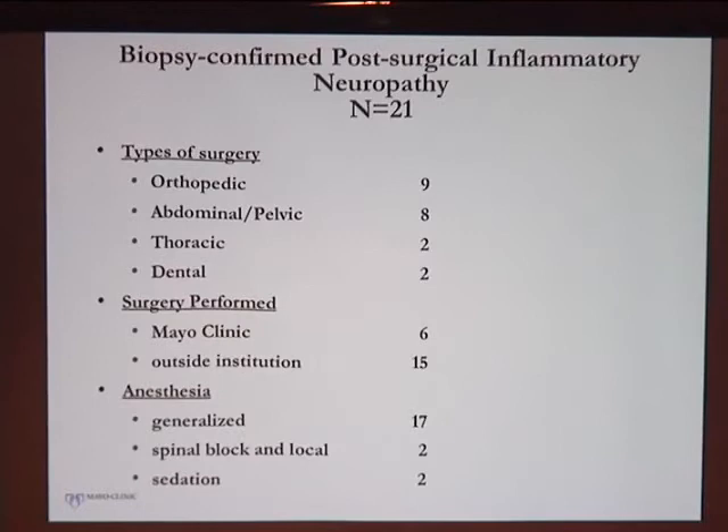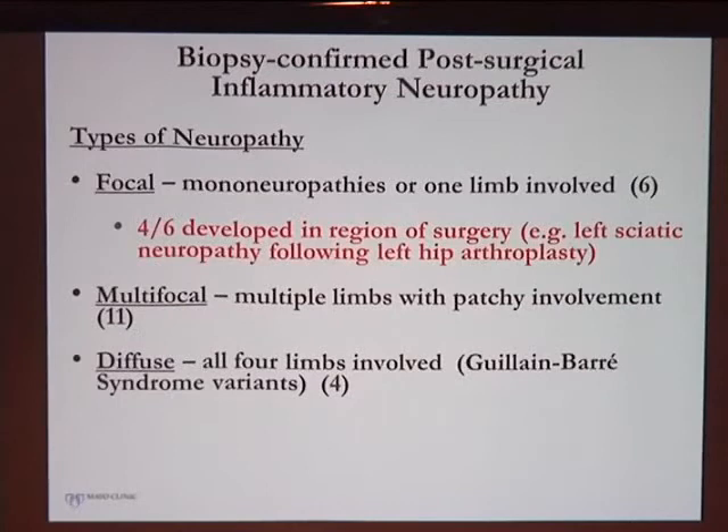A variety of surgeries preceded the neuropathies, with various types of anesthesia used. We divided the presentations into focal, multifocal, and diffuse categories. The focal neuropathies were of particular interest — four of six patients developed neuropathy right in the region of the surgery, which would suggest a mechanical cause, yet a biopsy taken at a distant site showed significant inflammation. The majority had multifocal involvement across multiple limbs, sometimes migratory. A few had all four limbs involved, resembling Guillain-Barré syndrome.